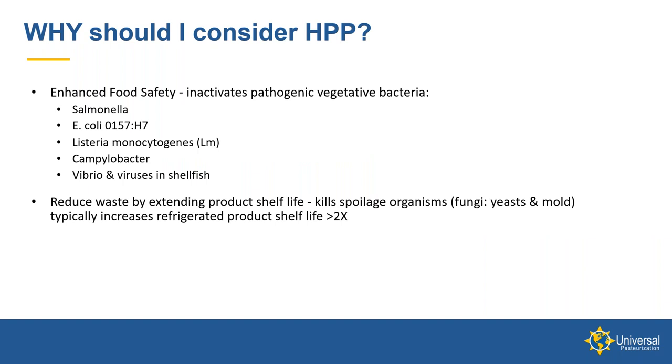Why would people consider HPP as a food preservation technology? First, it can enhance food safety by inactivating pathogenic vegetative bacteria such as Salmonella, E. coli O157:H7, Listeria, Campylobacter, and in shellfish, Vibrio and other viruses. One limitation is that HPP does not inactivate spores, so you have to consider that in your product design. A second key point is that HPP significantly extends product shelf life by killing spoilage organisms — typically fungi, yeast, and mold — increasing refrigerated product shelf life by typically 2x or more.